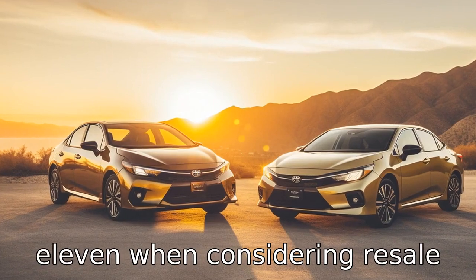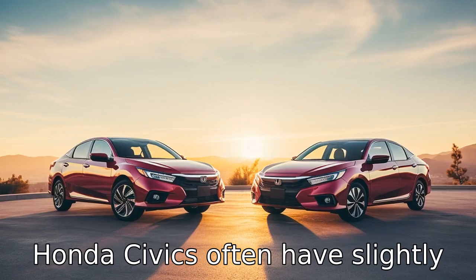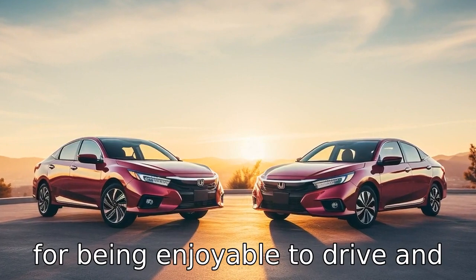Difference eleven: when considering resale value, both cars hold their value quite well. However, Honda Civics often have slightly higher resale values than Toyota Corollas, due to their reputation for being enjoyable to drive and having premium interior quality.